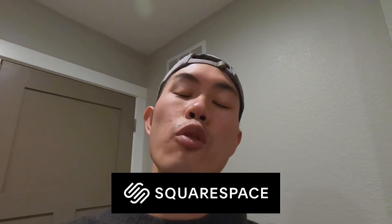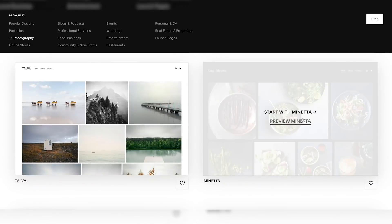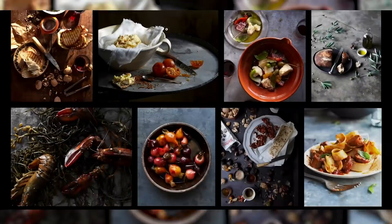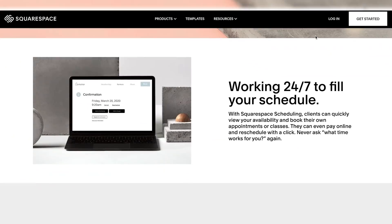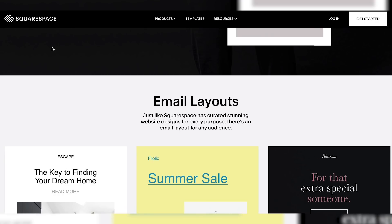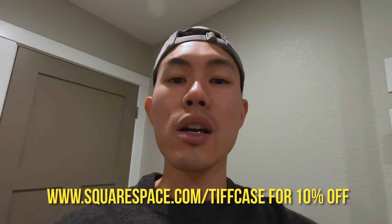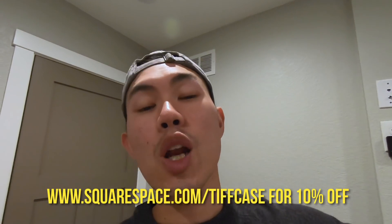I hope you guys enjoyed that video. Once again, big shoutout to Squarespace for sponsoring today's video. Squarespace gives people a powerful and beautiful online platform to create their own custom website. For example, if you want to create a photography website to showcase your work, Squarespace offers professional portfolio designs that let you customize the layout, look, and feel. Add online booking and scheduling to your website with Squarespace, taking the hassle out of coordinating calendars with clients. Squarespace also has powerful tools for growing an audience through email. Go to squarespace.com for a free trial, and when you're ready to launch, go to squarespace.com/tiffincase to save 10% off your first purchase of a website or domain.